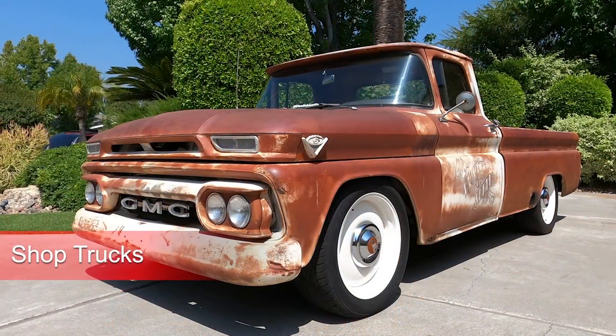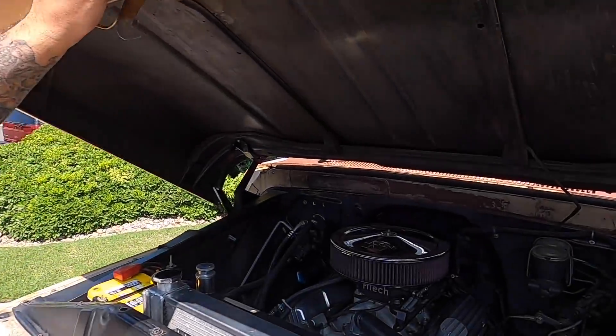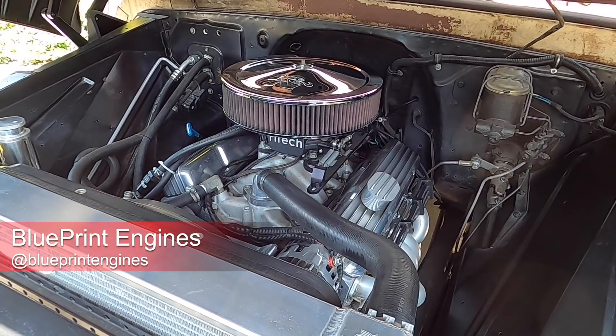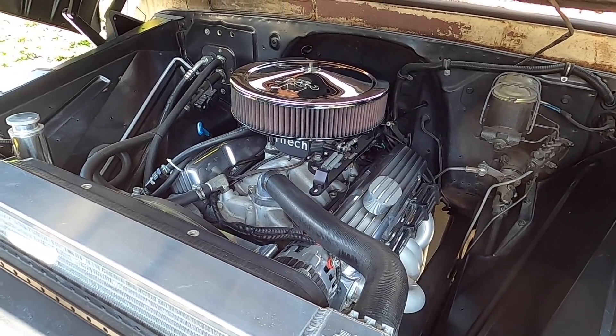When we were ready to dig into this truck, we decided we were going to go with a shop truck style. Basically, that's a vehicle that's ready for some use — you can jump in and drive it, you don't have to worry about door dings in a parking lot, but it's got style, power, and things that make it drive like a modern vehicle. One of the things that really helped was ditching the 305 V8 that was under the hood and dropping in a Blueprint Engines 383 stroker Chevy small block with 444 horsepower and 475 lb-ft of torque.